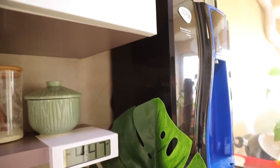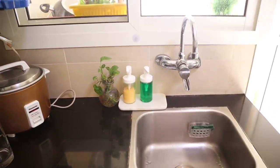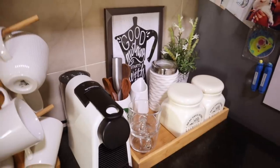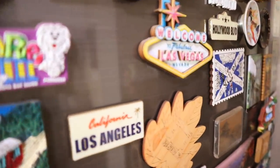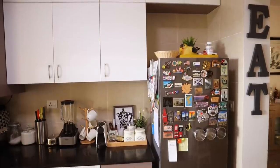I don't keep too many decor items on my countertop because they don't really belong in the kitchen, and it's very annoying to clean them when they get greasy and sticky from oil. Most importantly, they take up precious countertop space and make it look really cluttered.